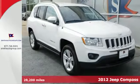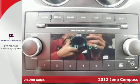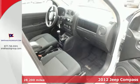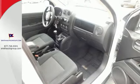Here's a 2012 Jeep Compass. This fine looking SUV comes with heated power mirrors, cruise control, a tire pressure monitoring system and rear defroster for your convenience.